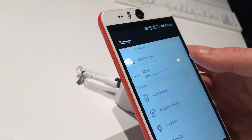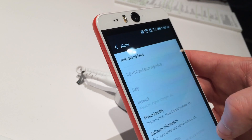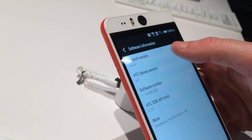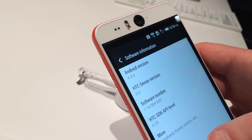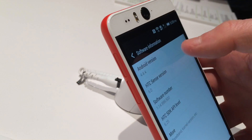I doubt the HTC Desire Eye is really going to set the market on fire, because again, it's a mid-range phone, there's just so many of them. But it's a decent, solid little handset, at least at first glance. I'll need a lot more testing time before I can actually come up with any definitive conclusions about whether or not it bests the other mid-range phones that you can also spend your money on.